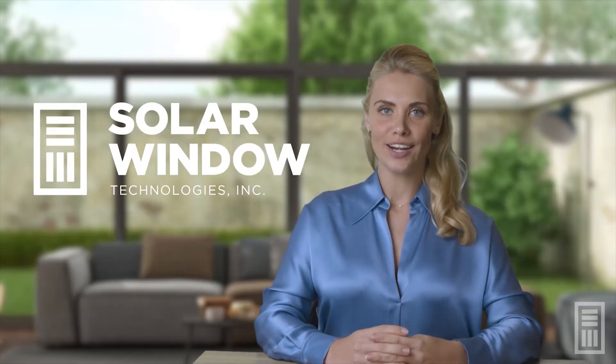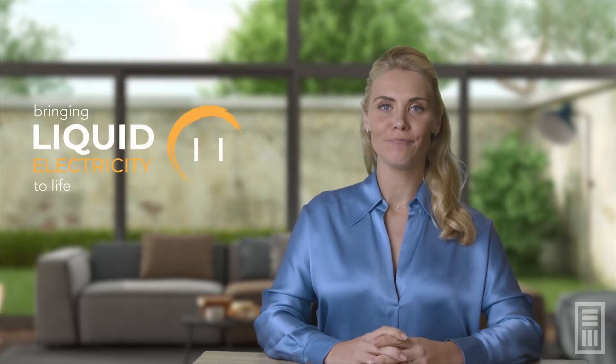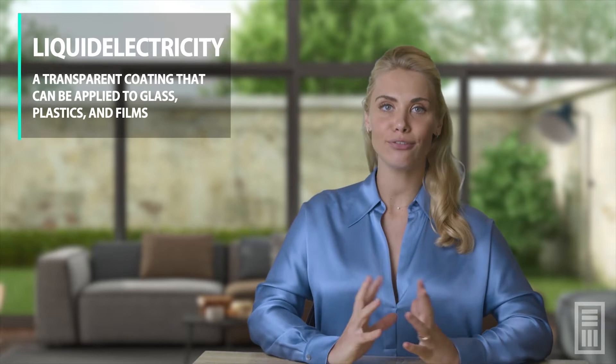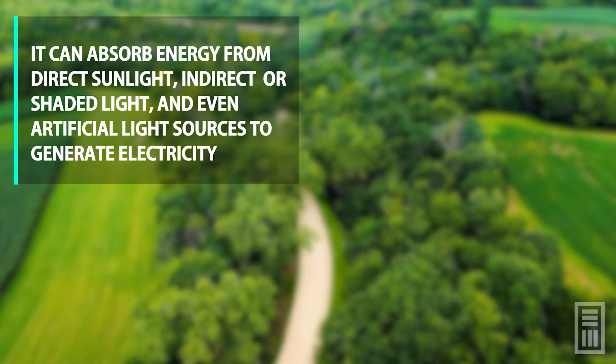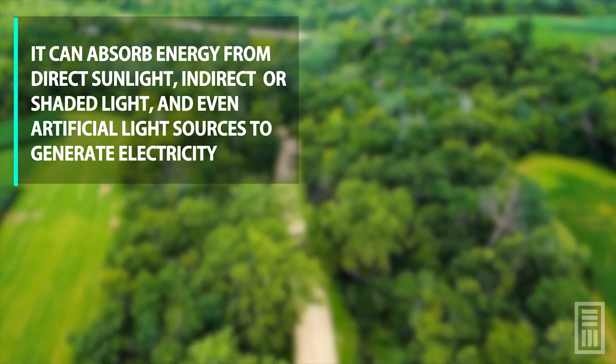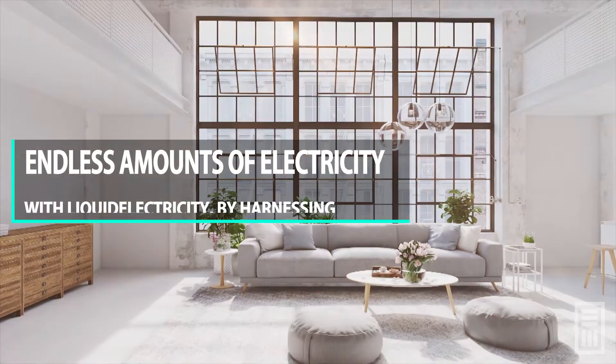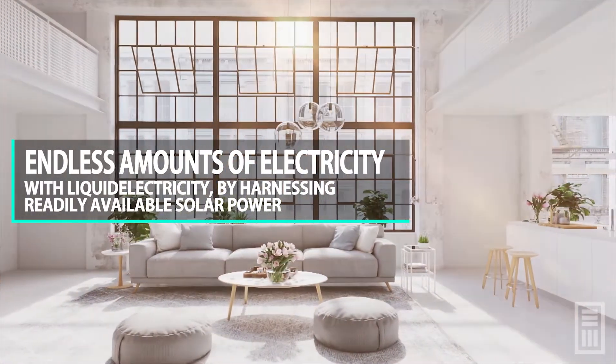So who are we? Our company, SolarWindow, has developed a groundbreaking technology called liquid electricity. Liquid electricity is a transparent coating that can be applied to glass, plastics, and films. It can absorb energy from direct sunlight, indirect or shaded light, and even artificial light sources to generate electricity. By harnessing solar power, liquid electricity has the capacity to sustainably produce endless amounts of energy.